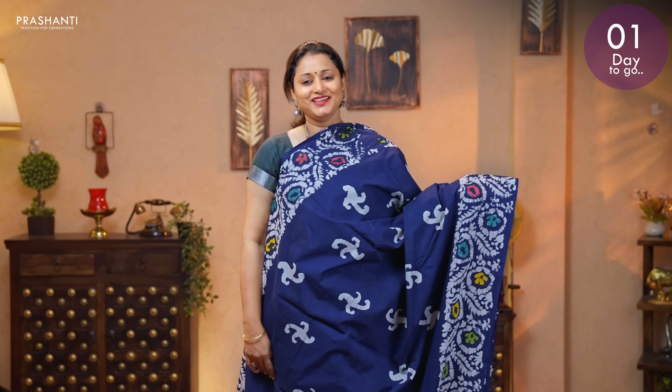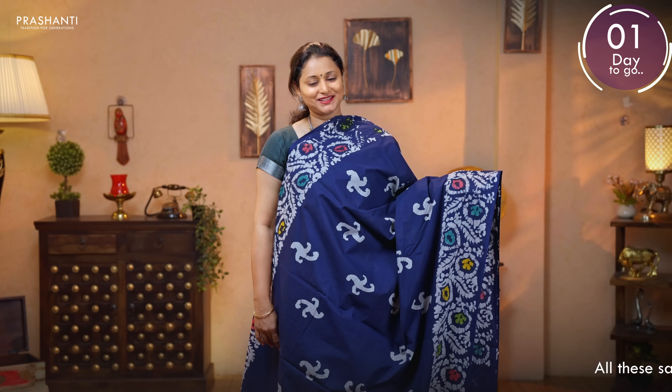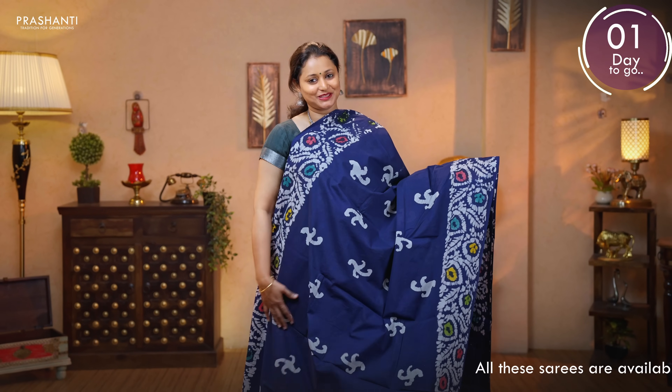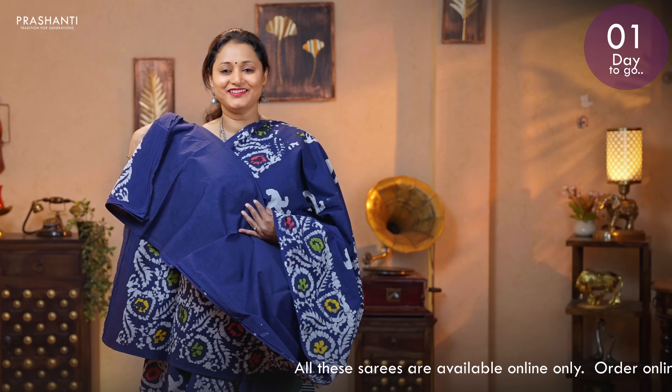First one for today is this beautiful deep navy blue with batik prints in a floral pattern on either sides. The body has got printed bhutas in batik style running throughout the saree. Batik printed pallu. Plain blouse in navy blue. Priced at 895.